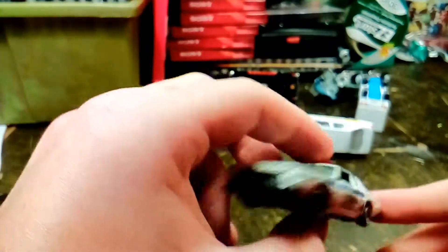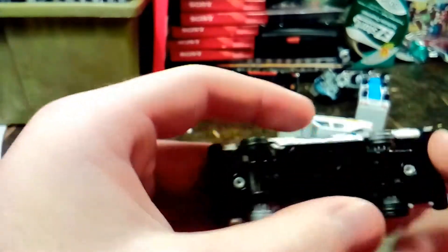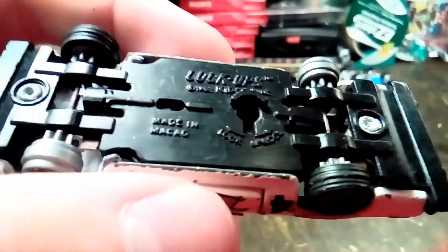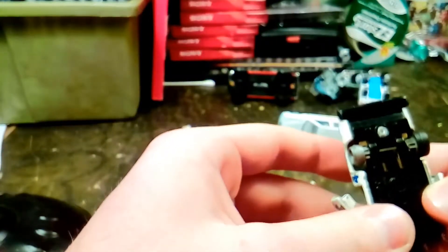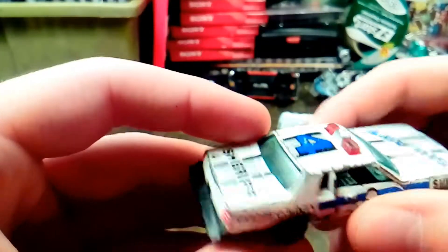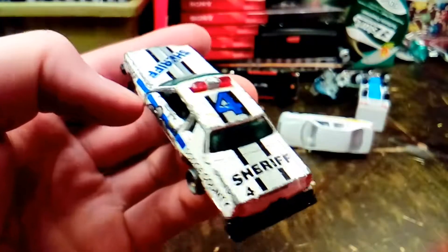Here's a police car — looks like it might be a Ford LTD. This is Kidco Lockups, made in 1982. I don't like these Lockups because I always buy them and they're used and they're locked up, but I can take them apart and fix that real easy, and then the doors open up. I don't know where Dodge County is — I'm sure there's more than one. I don't know if this is specific to a certain state or just in general.